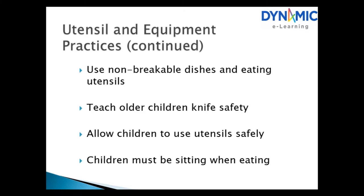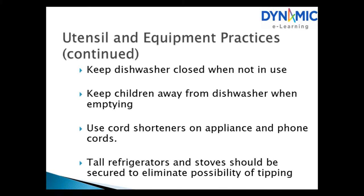Ideally, keep children out of the kitchen during food preparation. Use non-breakable dishes and eating utensils. Teach older children knife safety. Allow children to use utensils safely, and children must be sitting when eating. Keep the dishwasher closed when not in use and keep children away when emptying it. Use cord shorteners on appliances and phone cords. Refrigerators and stoves should be secured to eliminate the possibility of tipping.